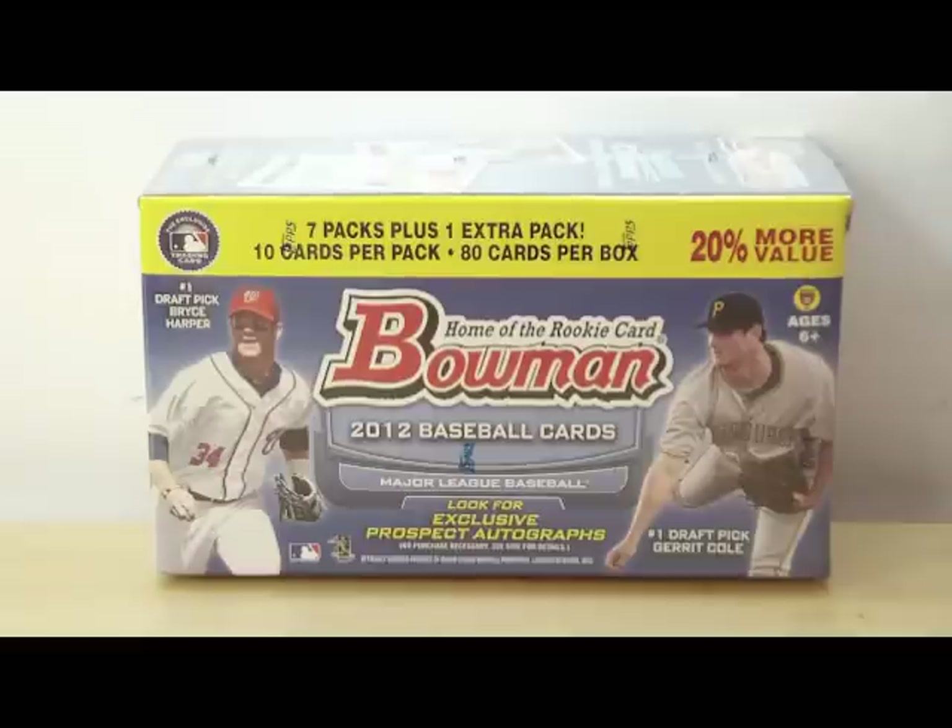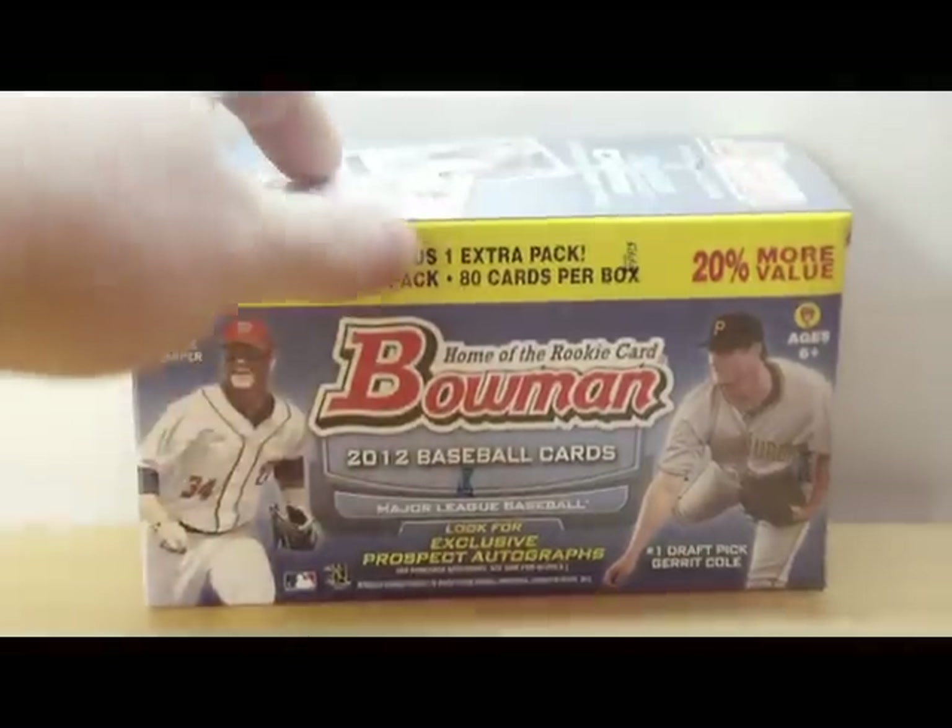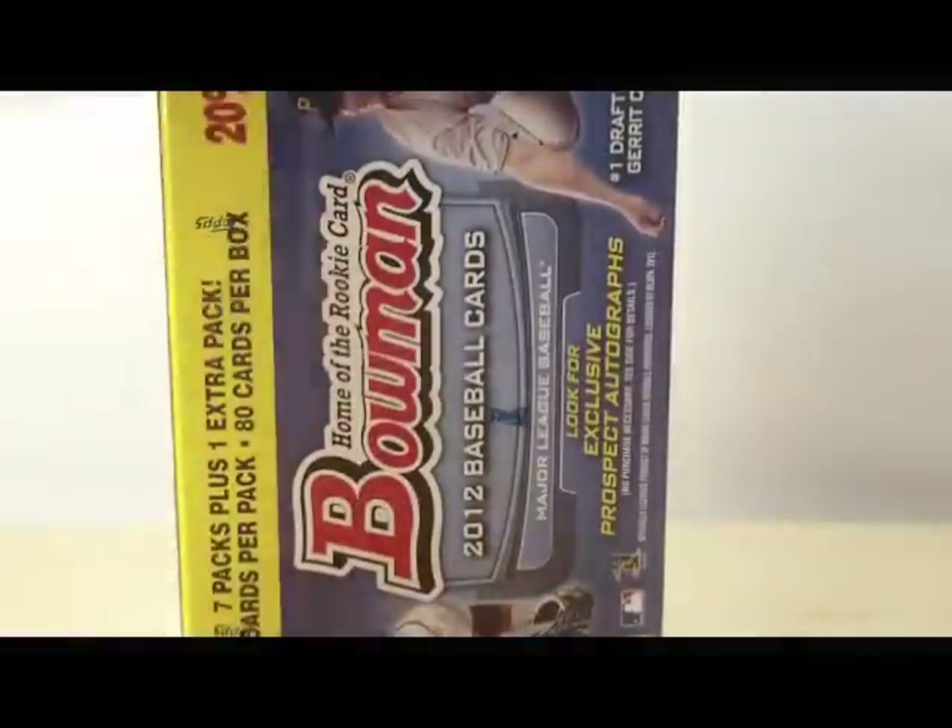You get 7 packs plus 1 extra pack, 10 cards per pack. Look for exclusive prospect autographs. Let's get to it.